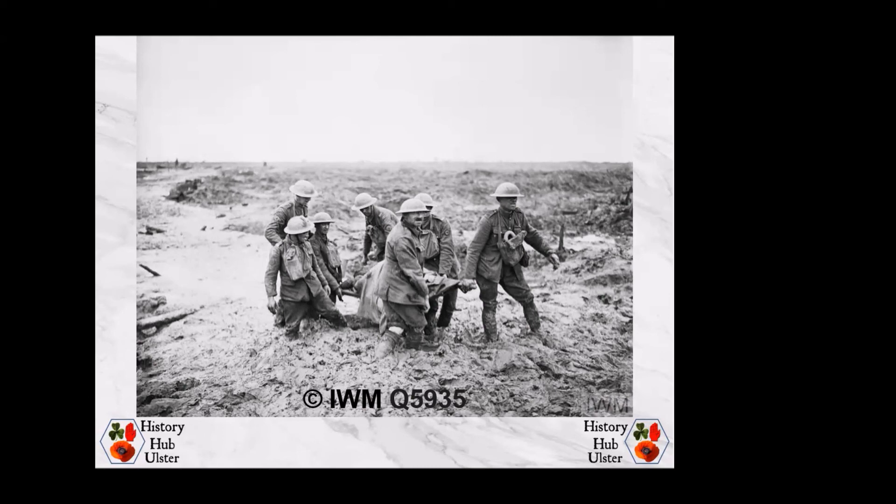During the three-day battle, over 1,270 men from Irish infantry regiments lost their lives. This talk is mainly going to be looking at the two Irish divisions that were involved in that battle.